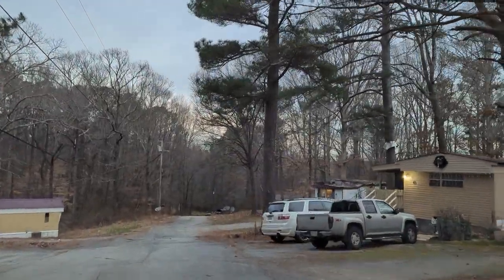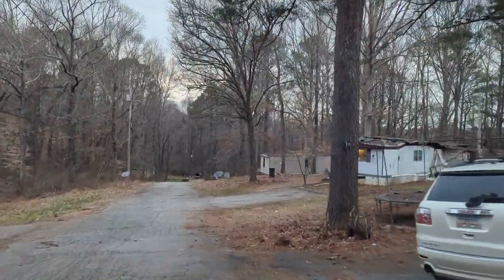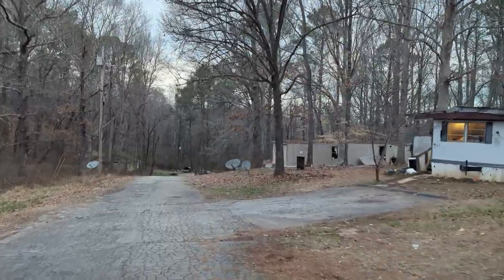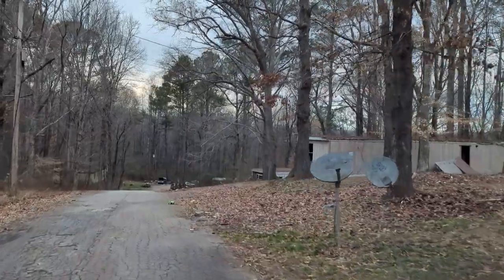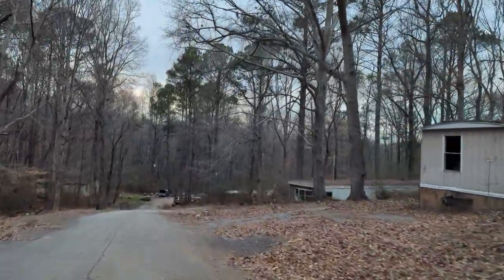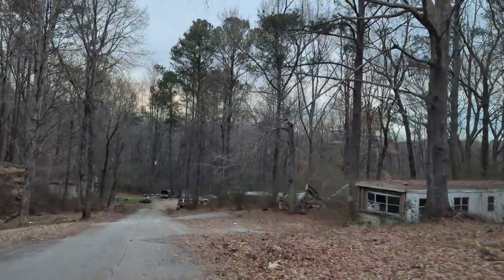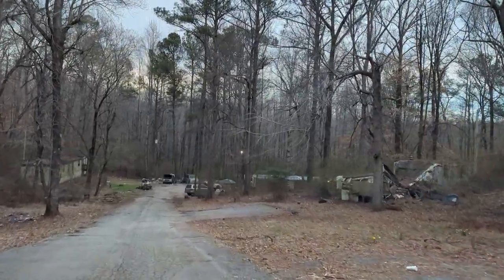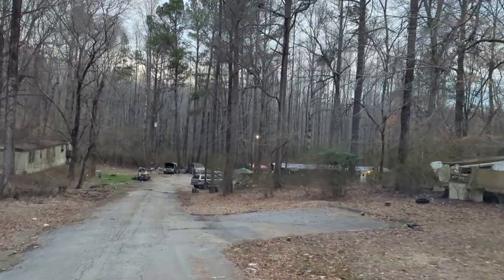So it's a lot bigger than what I thought. Wow, this is crazy — oh my god, look at that one right there. Looks like a tree fell right through the middle. That's crazy.